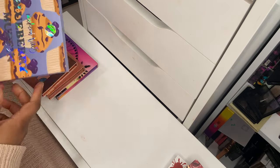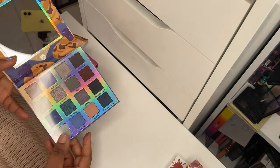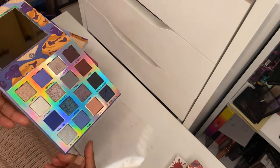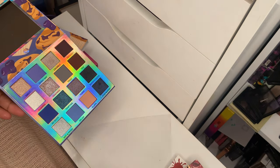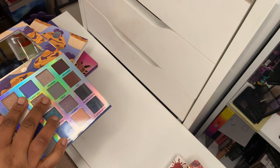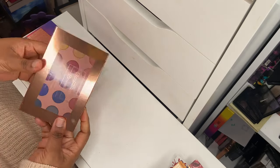Next up is the Weekend Vibes Blueberry Muffin palette from BH Cosmetics, which I reviewed on my YouTube channel. Another stunning BH Cosmetics success. Love the color story, love the pigmentation — very easy to use, beautiful cool-tone blues, browns, gray, and silver. Just a well-executed eyeshadow palette.